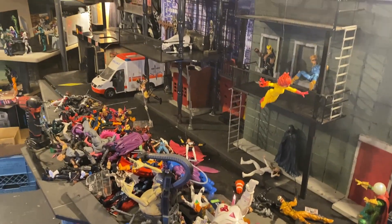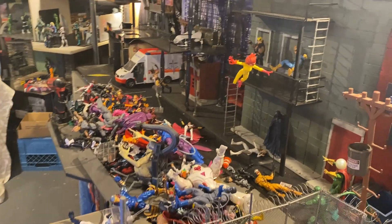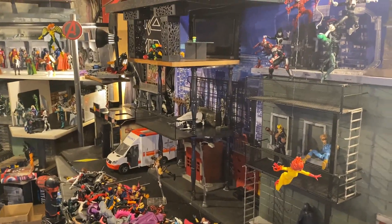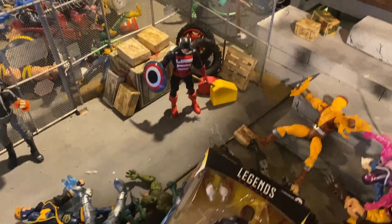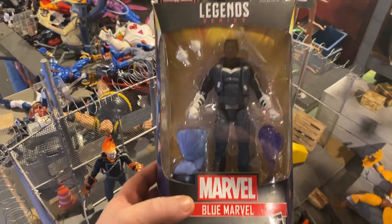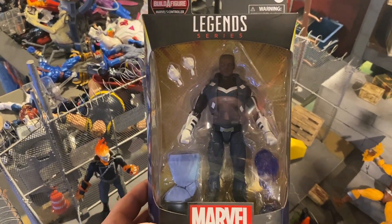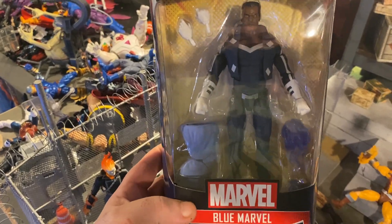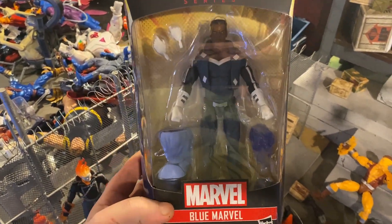I will definitely have this video up soon — it's going to be super cool, I've got a lot of really cool stuff planned for this setup. I got this dude today. I honestly do not know much about Blue Marvel. I'm trying to build a Collector, but Hasbro — they got you every time.